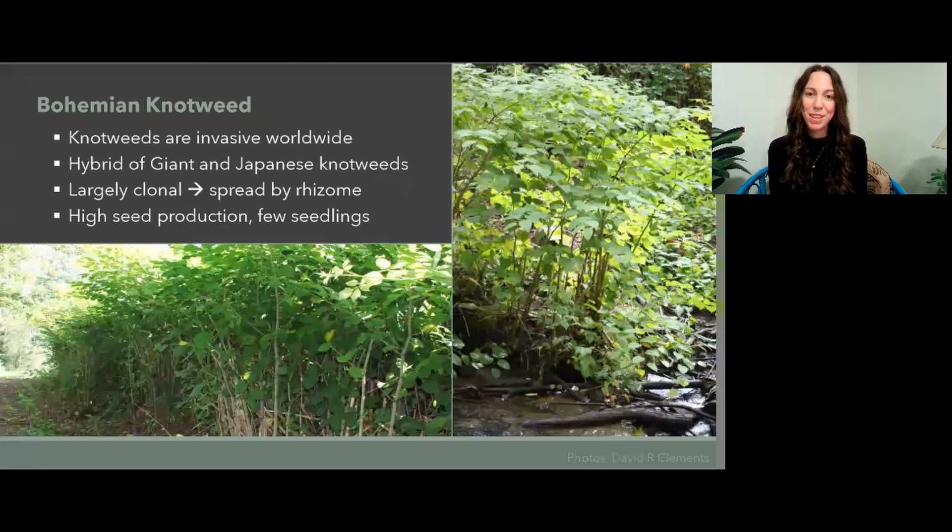What is bohemian knotweed? Knotweeds are considered one of the world's worst invasives as a group. Bohemian knotweed is a hybrid of giant and Japanese knotweeds, which were invasive species that came to the Pacific Northwest and were already successful. Japanese knotweed in North America is assumed to be a male sterile clone and doesn't produce pollen. However, it does produce viable seeds which can germinate if pollinated by either giant or bohemian knotweed.